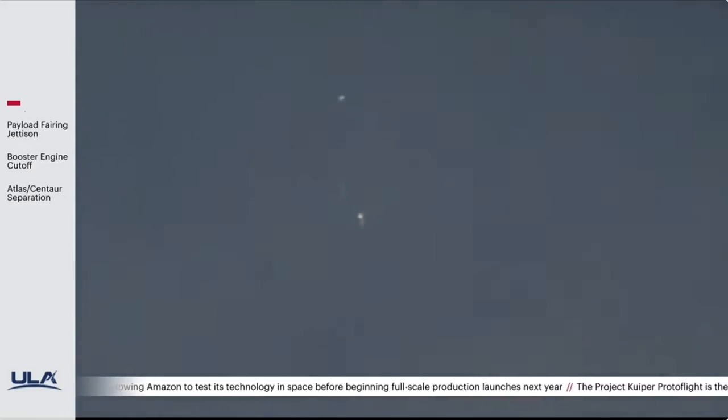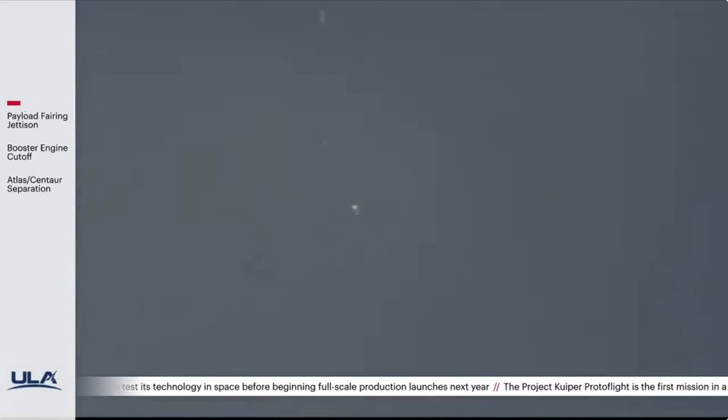Coming up on fairing jettison — we've had fairing jettison and payload deck jettison. Everything looks good, nice and smooth. We are throttling up inside of one minute to BECO. We are less than a quarter of our liftoff weight at this time, and starting our 4G limiting phase of the mission.